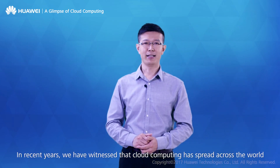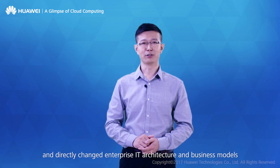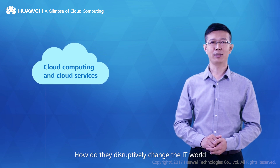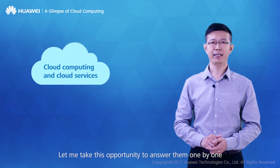In recent years, we have witnessed that cloud computing has spread across the world and directly changed enterprise IT architecture and business models. What are, indeed, cloud computing and cloud services? What key features do cloud services have? How do they disruptively change the IT world? How and where can we learn the skills of cloud services? Let me take this opportunity to answer them one by one.